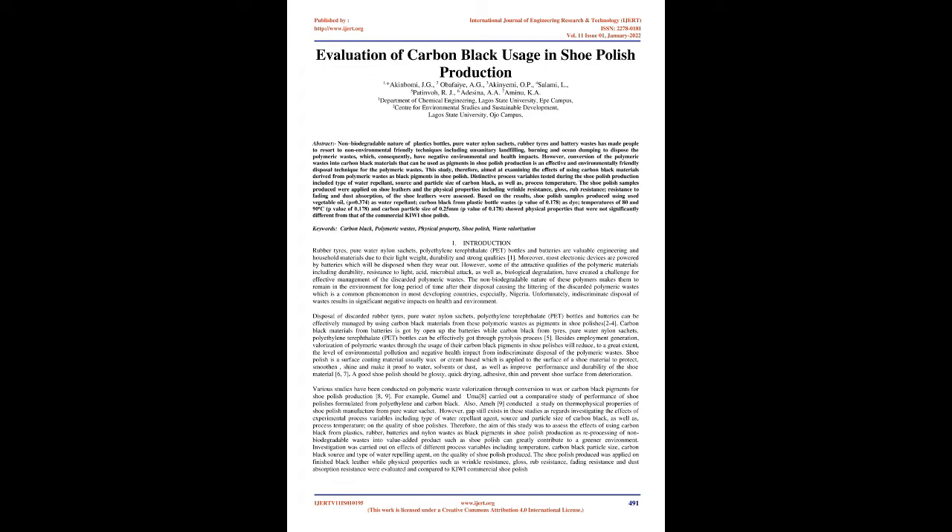Introduction. Rubber tires, pure water nylon sachets, polyethylene terephthalate (PET) bottles and batteries are valuable engineering and household materials due to their lightweight, durability and strong qualities. Moreover, most electronic devices are powered by batteries which will be disposed when they wear out. However, some of the attractive qualities of polymeric materials including durability, resistance to light, acid, microbial attack, as well as biological degradation have created a challenge for effective management of discarded polymeric wastes. The non-biodegradable nature of these polymers causes littering, a common phenomenon in developing countries, especially Nigeria. Unfortunately, indiscriminate disposal of waste results in significant negative impacts on health and environment.